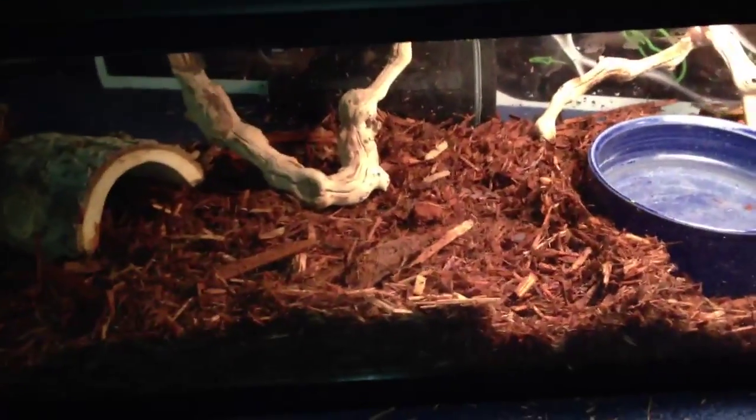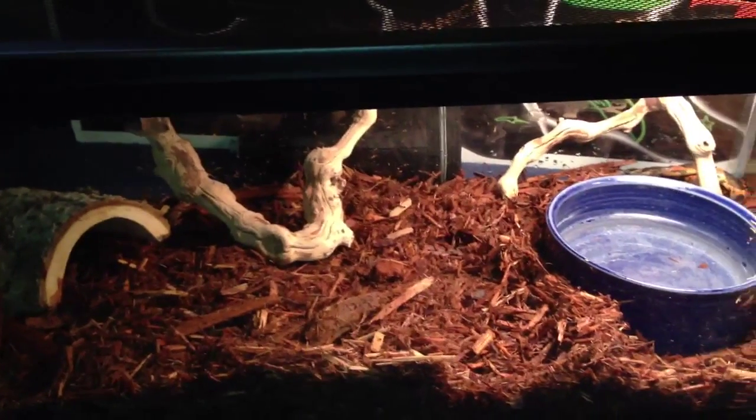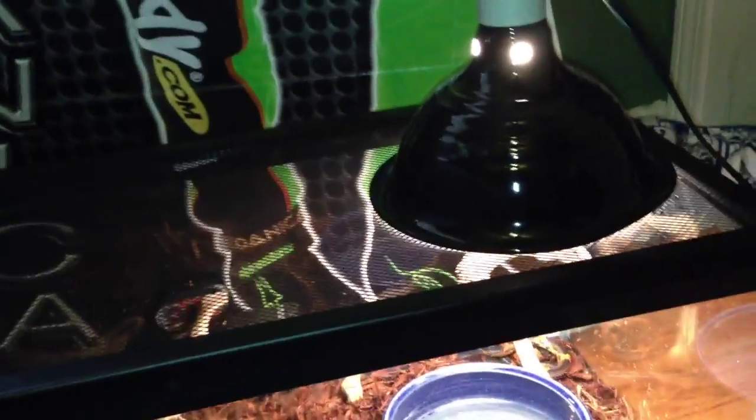Really nice tank, actually. And all the things that you see in this tank, plus another good five or six of those logs and some more hides and water bowls, all came with it. It also came with a 100-watt heat bulb, this light with a dimmer, and a heat mat.